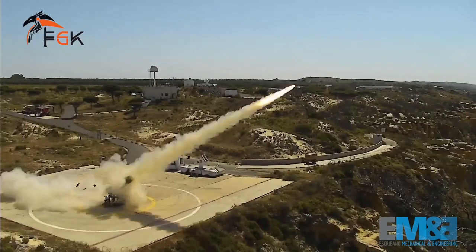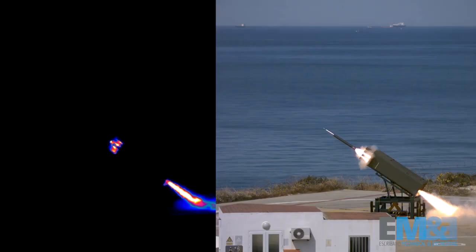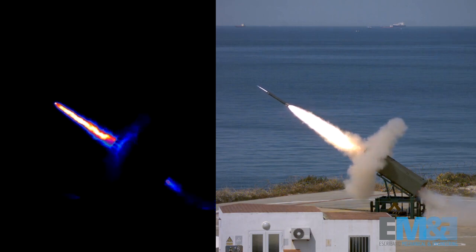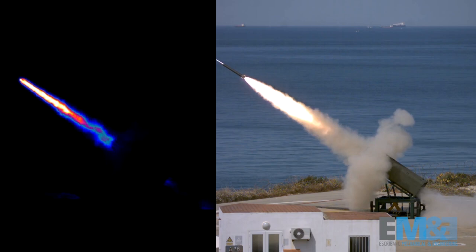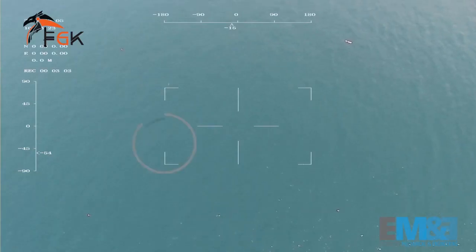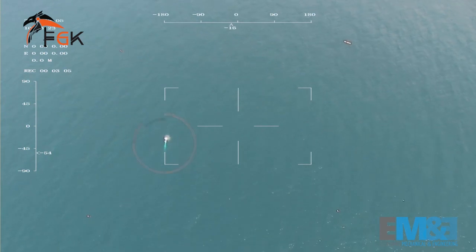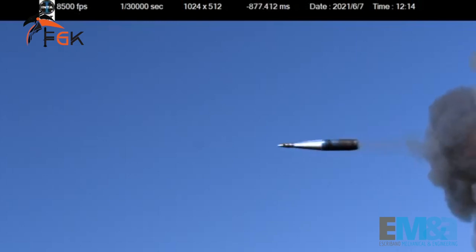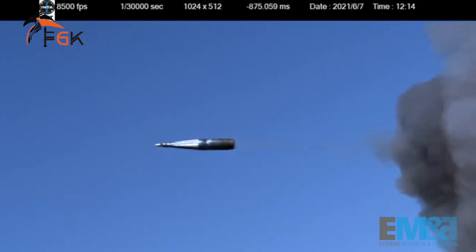In our last pilot campaign, which we conducted at CEDEA over several months, we improved the dispersion of the original rockets from 600-800 meters in the original configuration to below 20-30 meters. All of this was filmed with drones with geolocalization, allowing us to know precisely what the point of impact was.